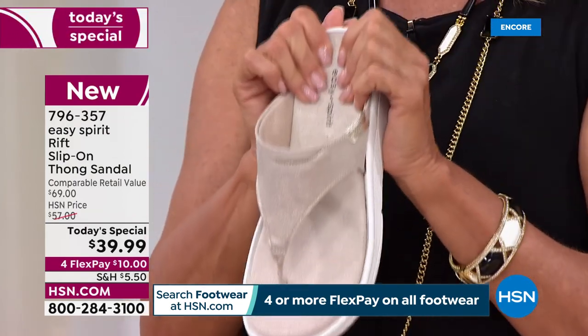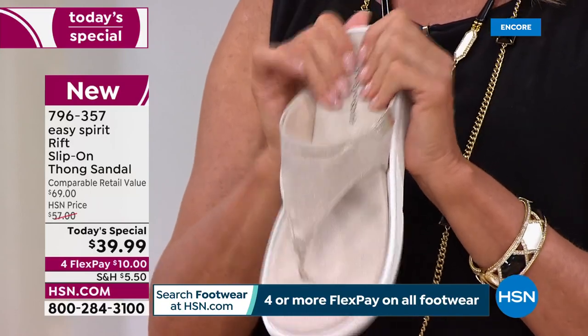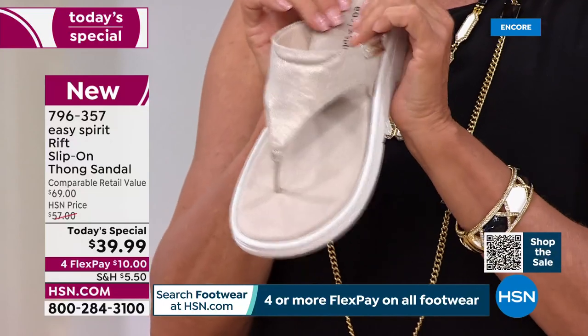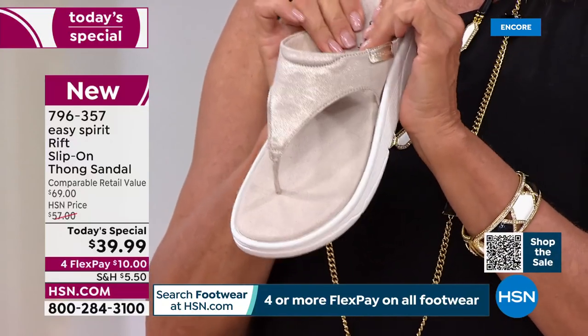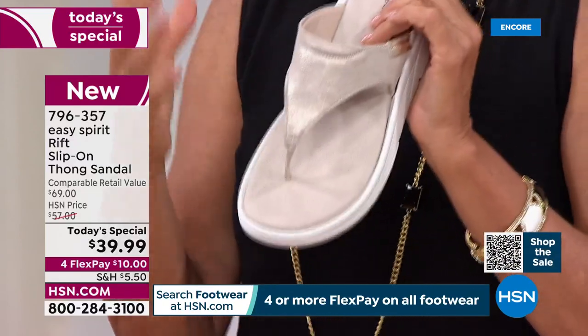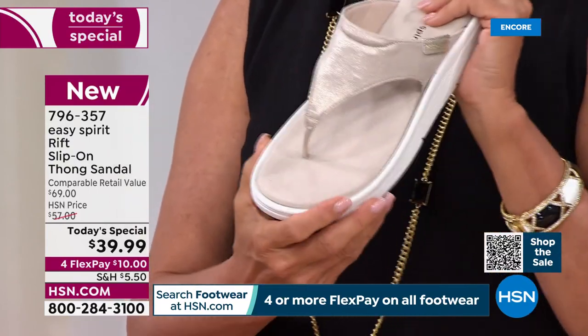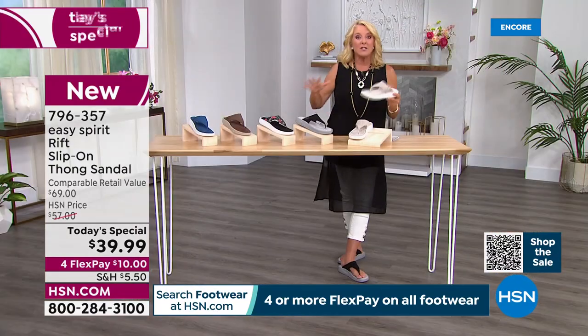Everything about this is comfort, cushioning, and quality. If you love your Easy Spirit, this one is literally like walking on the most yummy cloud — there's a little bounce back to it, a little spring to your step — and you get this really fabulous design.